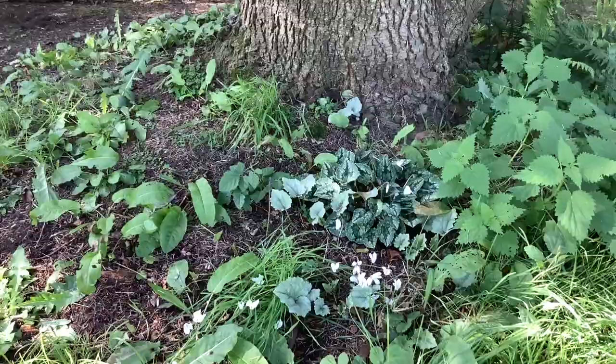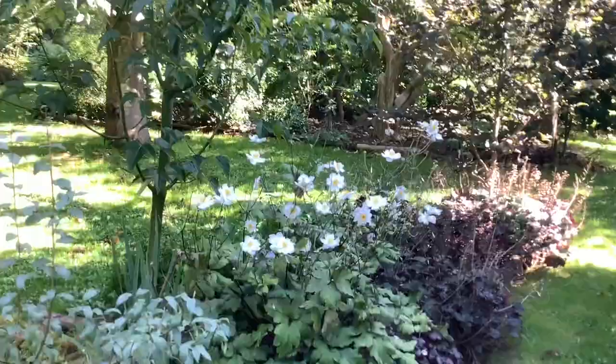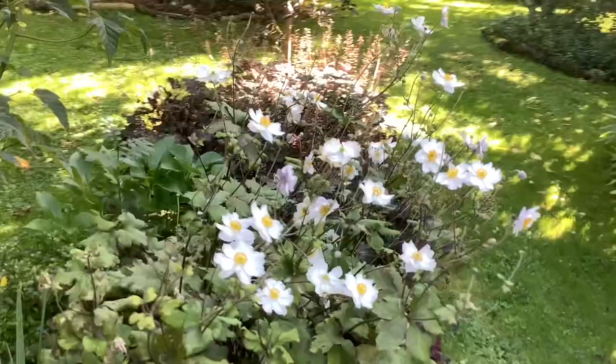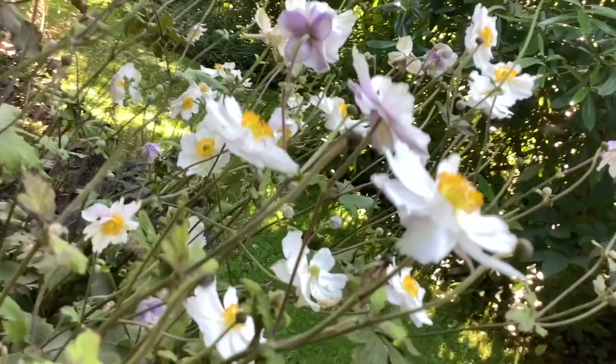These ones have got nice silver leaves which I've tried to select. Of course, September onwards is not complete without some of the Japanese anemones, and there are so many of them available now. This is a semi-double form, but the lovely thing about it is that it's got a blue back to the flowers, which just gives it an added attraction.